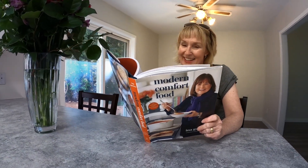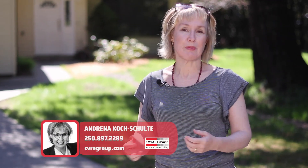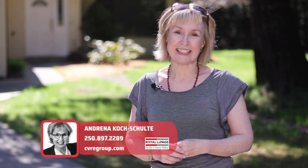Hello and welcome to Briardale Road in Royston. I'm Andrina Kersholti, a Realtor with Royal LePage here in the Comox Valley.